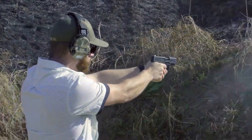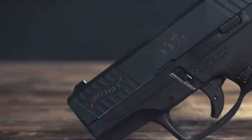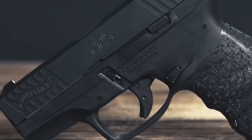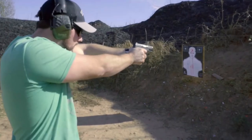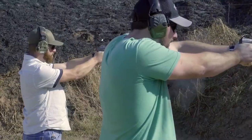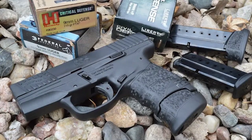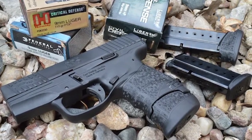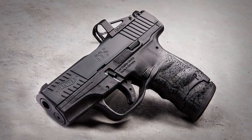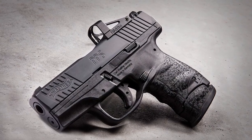There's also an 8-round magazine available. Keep in mind, the extended magazines mean a taller overall pistol. The rear of the PPS also has a red cocking indicator to help indicate whether there's a round in the chamber. The Walther PPS M2's slim design, advanced safety features, and customizable sights make it a popular choice among concealed carry enthusiasts and law enforcement professionals.